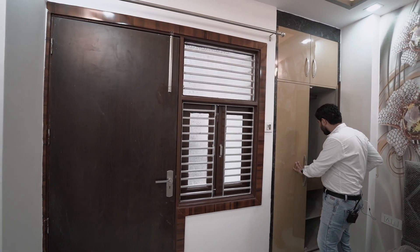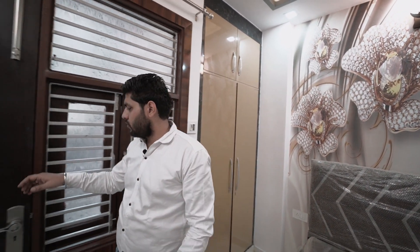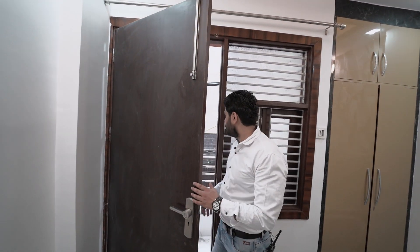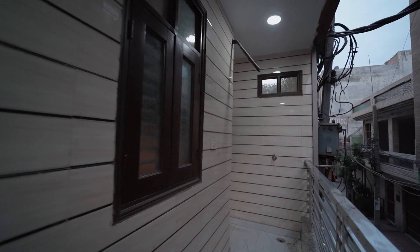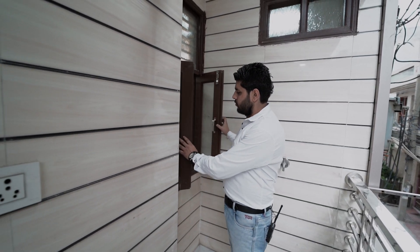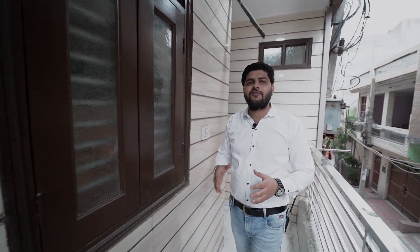You can enter the balcony from here — see how spacious the balcony is. The second room also has its own window for ventilation, so there is no problem with airflow. The balcony is accessible from this room.